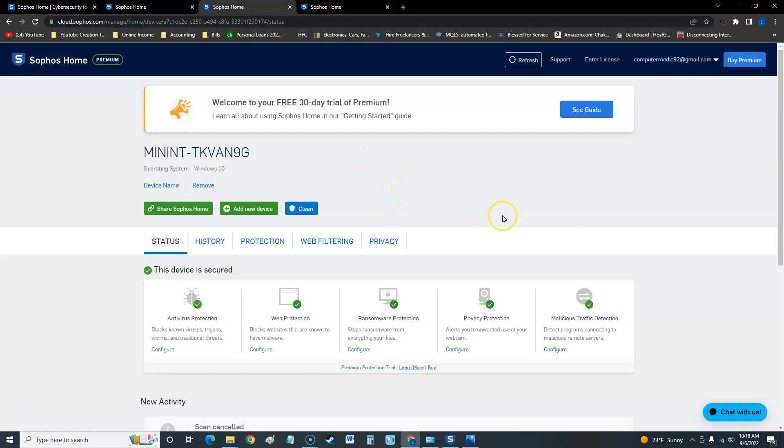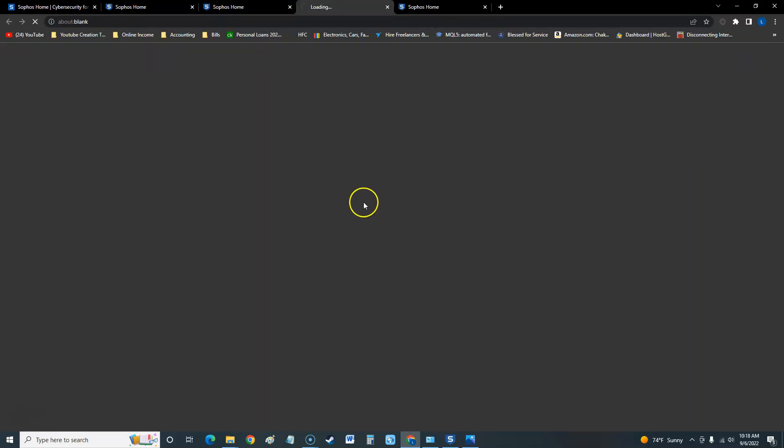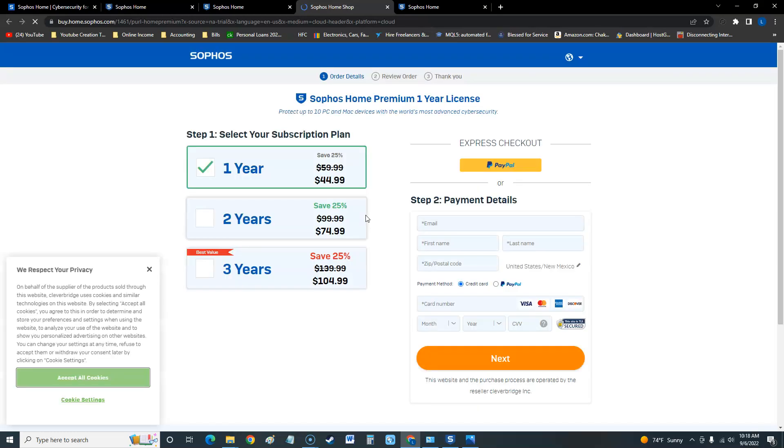Let's see how much it costs. It looks like one year is $44.99, two years is $74.99, and they have a sale going on — three years for $104.99, which is listed as the best value. So they're going to charge you yearly rather than a one-time payment.